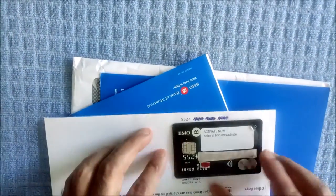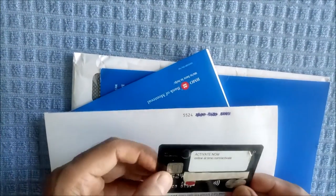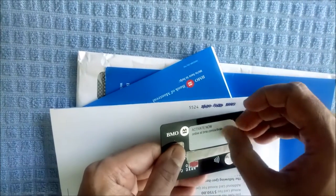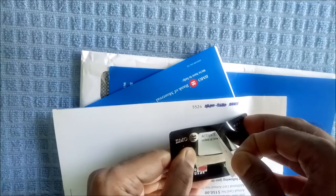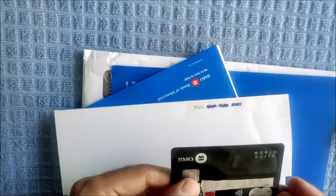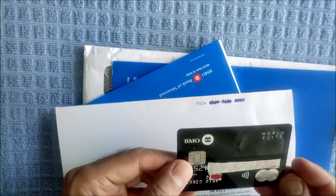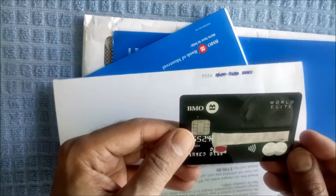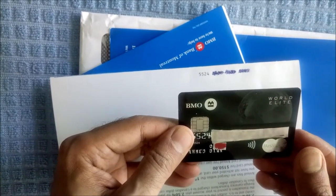And here's the credit card. Let me take off this sticker. As you can see, this is a nice looking black credit card. The BMO World Elite MasterCard is a World Elite Series MasterCard, which is a high-end grade card.